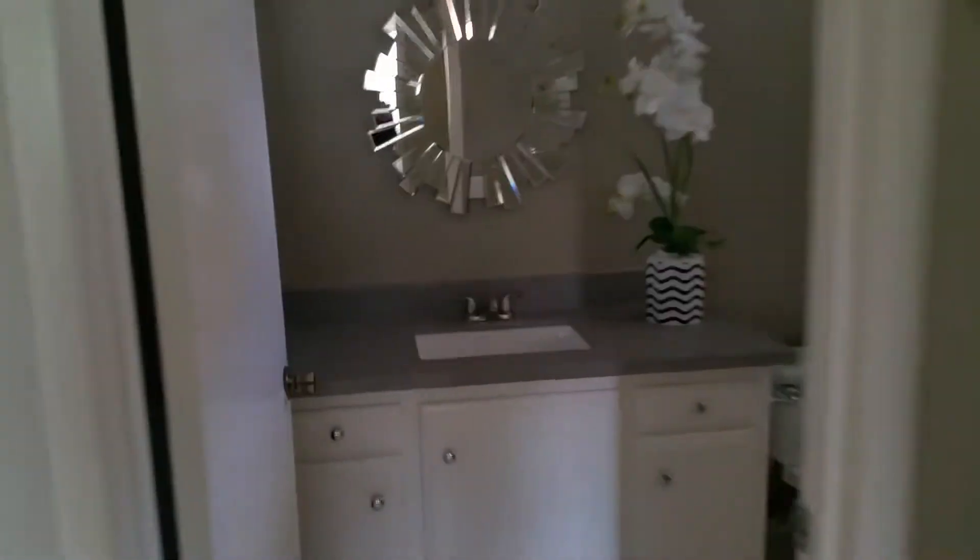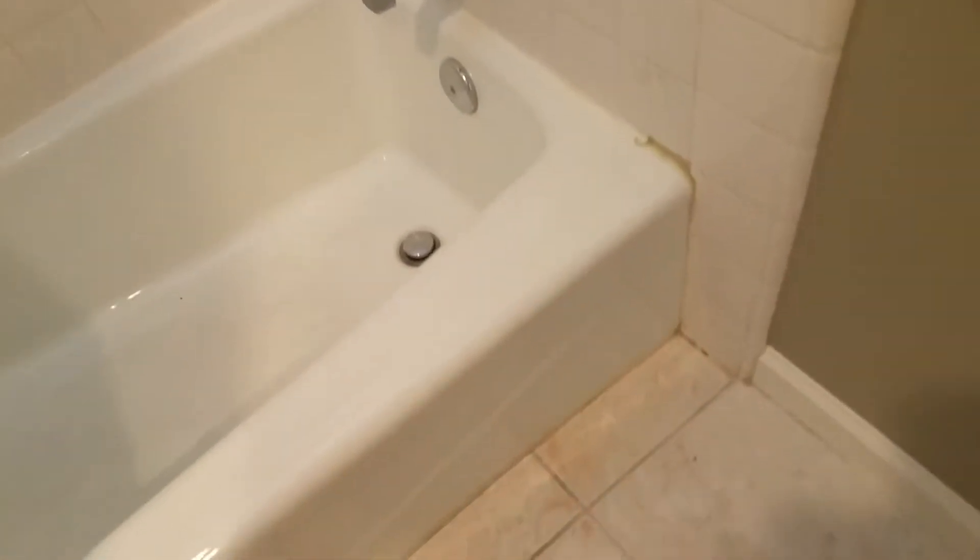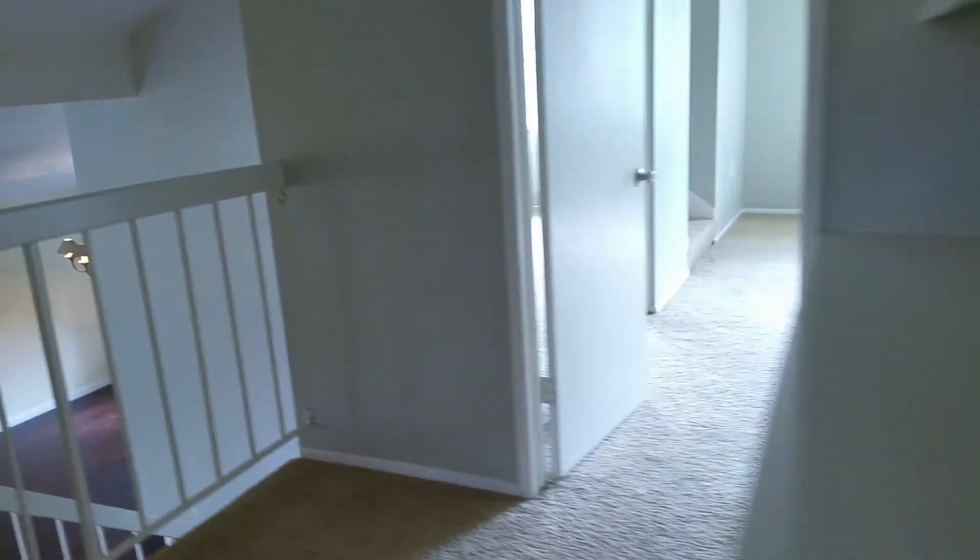Here's the bathroom. That looks relatively updated. There's the tub — it's in decent condition, not super updated, but they do have new windows. It might need a little help with some of the caulking down there, but for the most part that bathroom's pretty good.